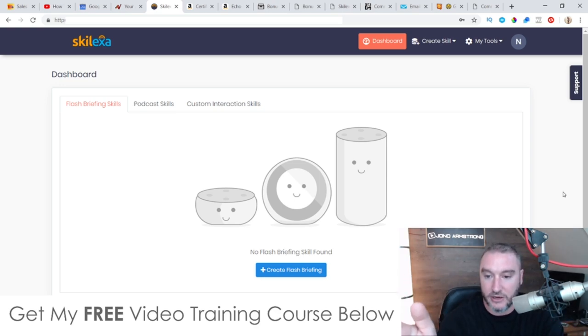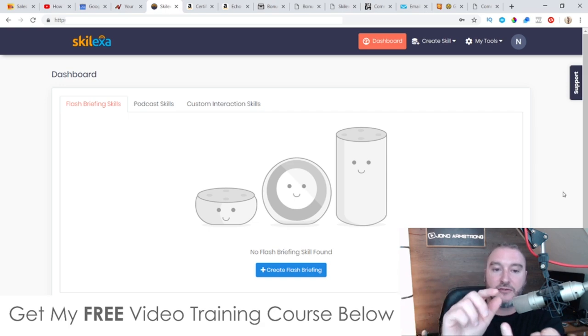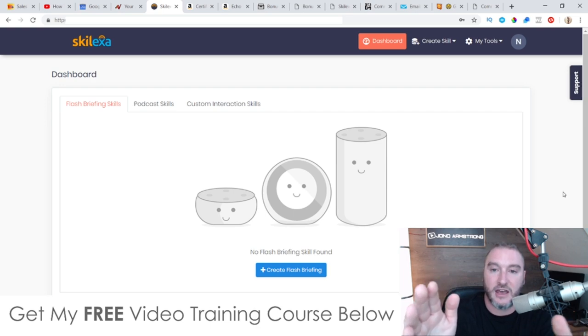How it works is the Skelexa software here is going to allow you to create flash briefings. It's going to allow you to create podcasts. It's going to allow you to create what's called custom skills. These three things are going to get broadcast onto people's Alexa devices that they have in their houses.